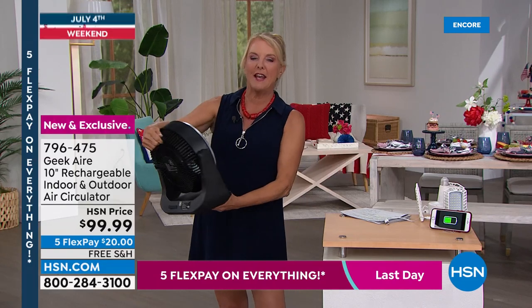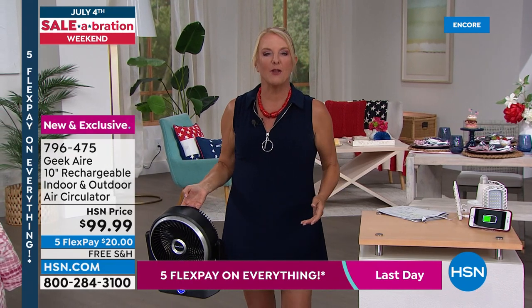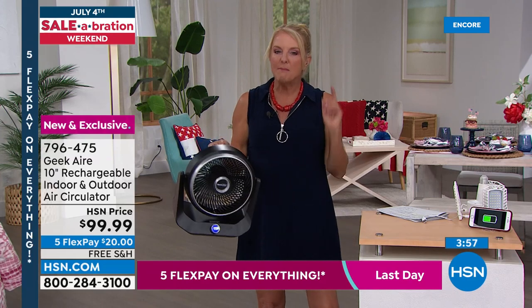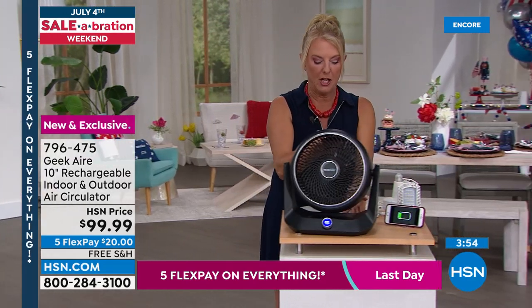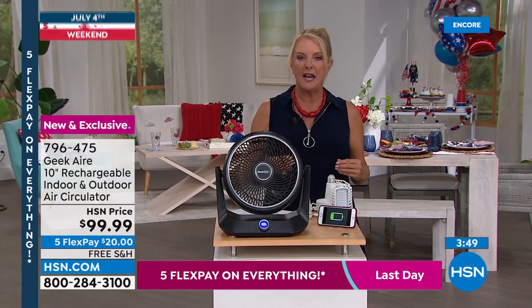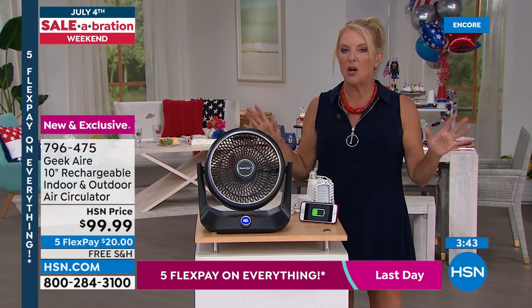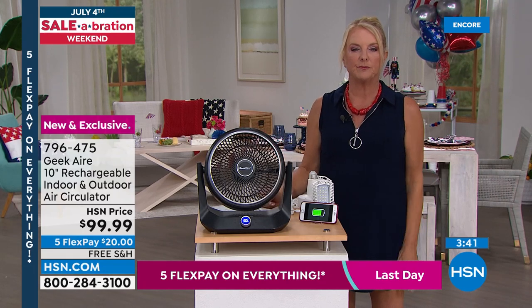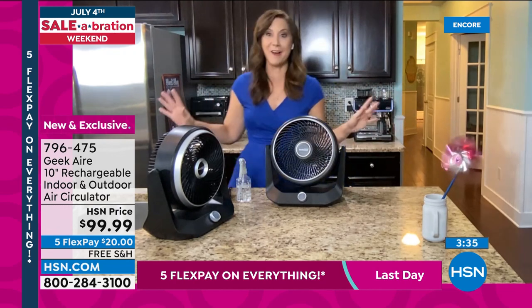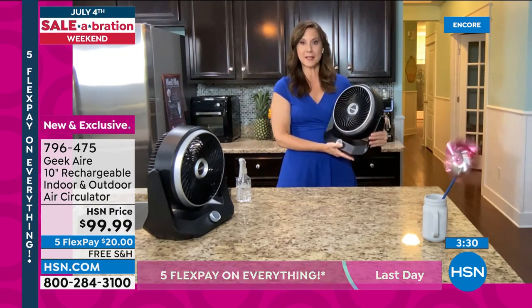Now you can be comfortable even on the hottest, stickiest day — at the baseball park, soccer field watching games, wherever. Can you imagine how jealous other parents at the soccer field will be when you have your own fan? Suzanne and Rebecca both truly learned to appreciate it: if you can just get a little breeze when you're outside, it's a world of difference between enjoying the experience and wanting to go home.